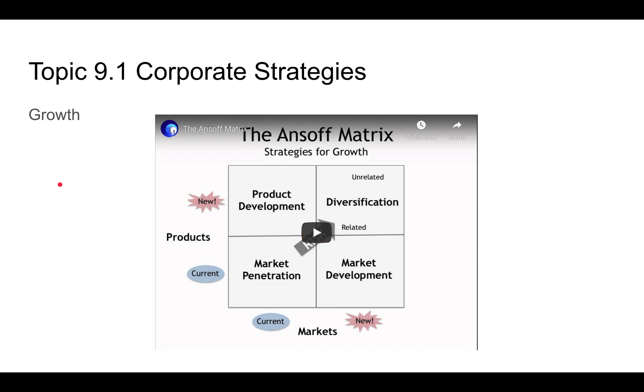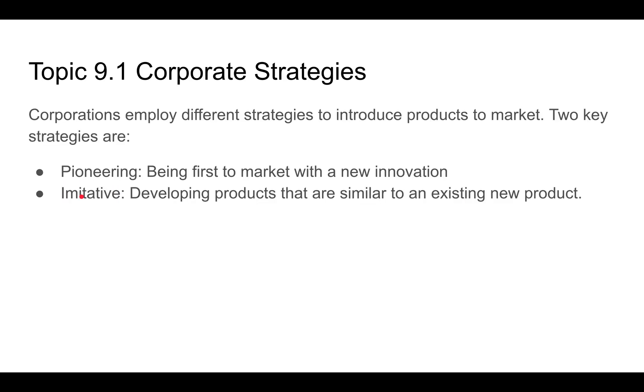The Ansoff Matrix basically talks about how you can develop new products or develop new markets. On the matrix, you have current and new axes, so if you have a current market, how do you develop a new one? If you have a current product, how do you diversify? These are strategies to develop new markets.